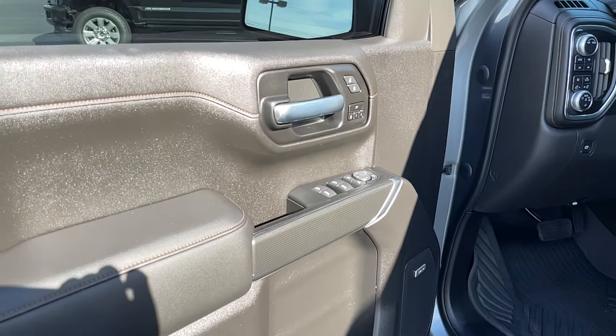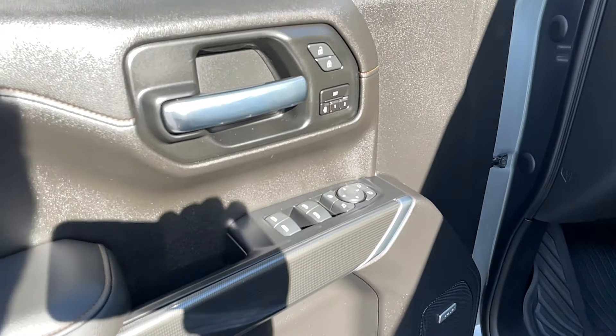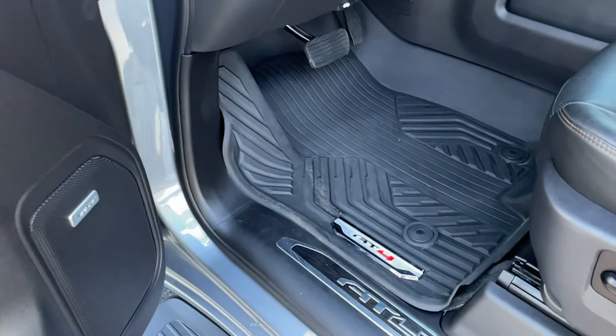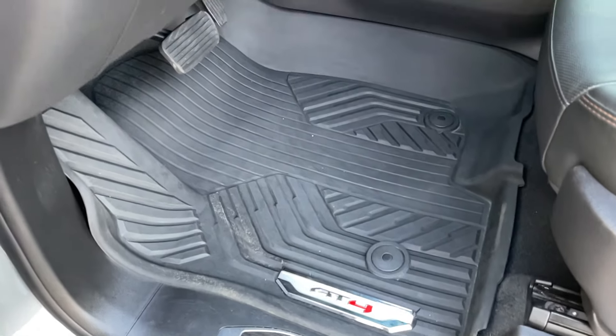Here's a quick video of the interior. It's just as nice as the outside — I didn't see any issues. Buttons and controls on the driver's side door panel look great. Factory floor mats, all-weather mats.